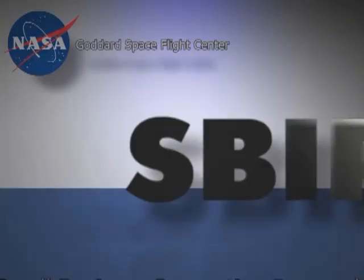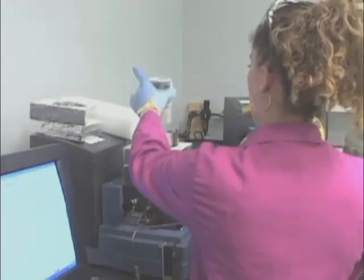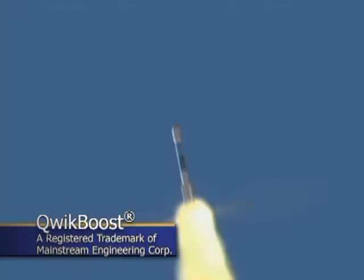During a small business innovation research contract with NASA Goddard Space Flight Center in the late 1990s, Mainstream Engineering created a unique liquid additive with chemistry that improved the efficiency of heat pumps for the next generation of spacecraft. Called QuickBoost, the liquid circulates through a spacecraft's cooling system like a lubricant, boosting performance and increasing operating efficiency to enable smaller and lighter systems.